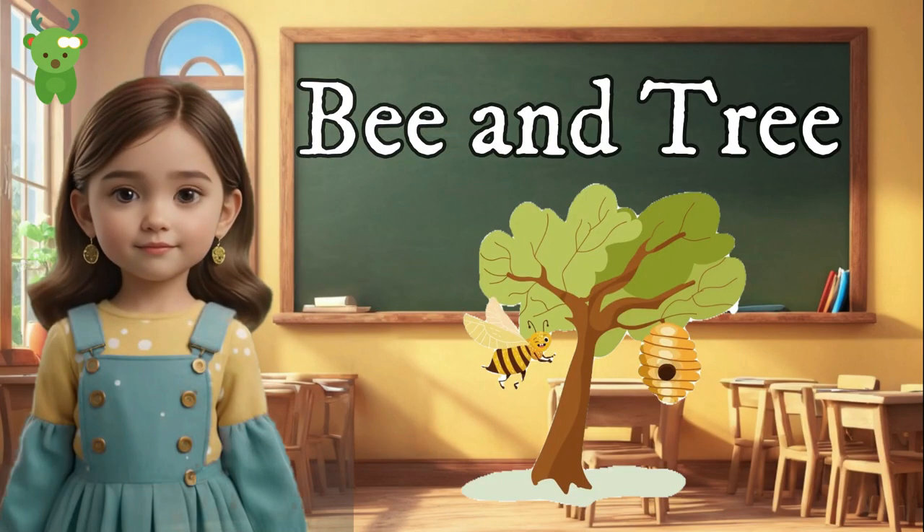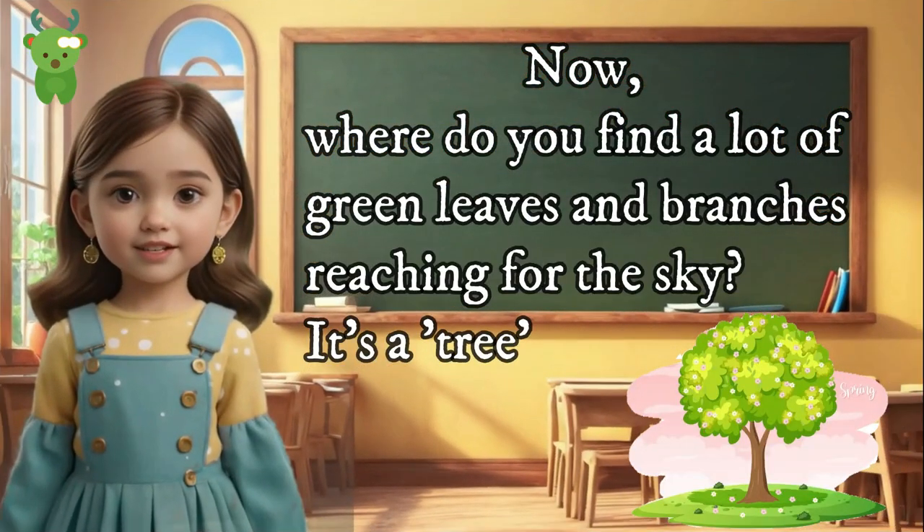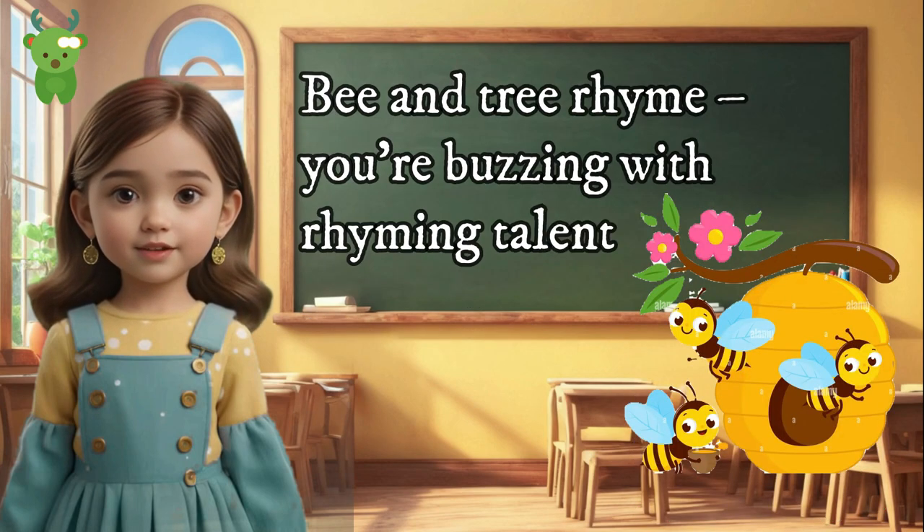Bee and tree. Bees flying around the flowers — it's a bee. Where do you find a lot of green leaves and branches reaching for the sky? It's a tree. Bee and tree rhyme — you're buzzing with rhyming talent!